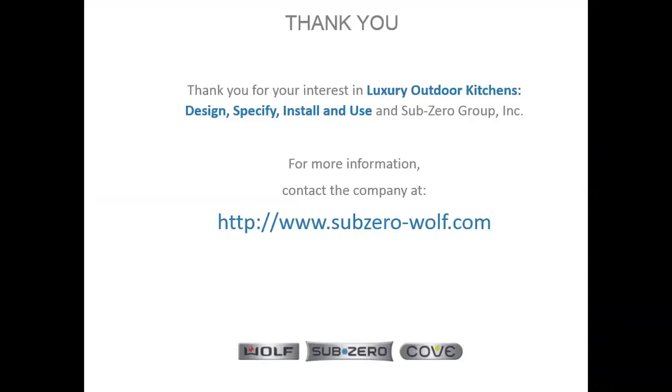Thank you again for being here today for this Luxury Outdoor Kitchen CEU. The course is now complete and anyone is welcome to ask questions related to this course, whether specific to brands or general. Questions are coming in — please keep them coming and Amy will provide answers.